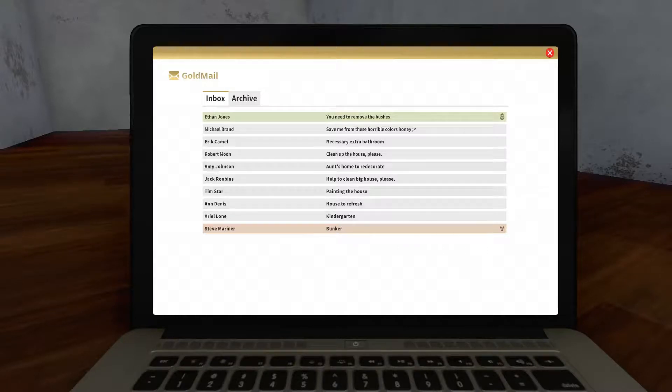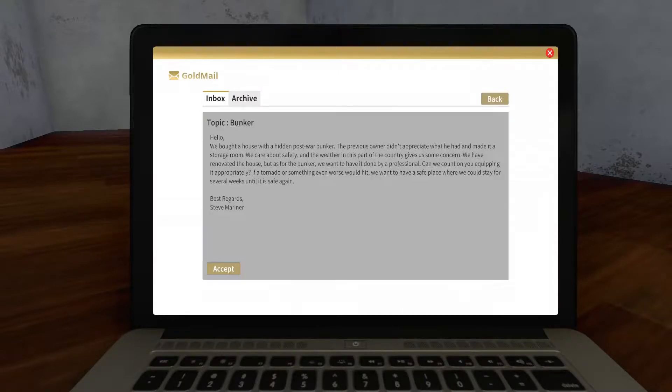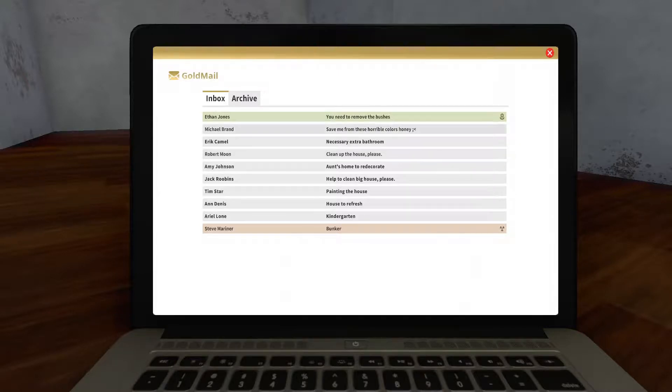What have we got next? Another bunker? I think we'll pass on that one. Let's see what else we can do. Help to clean a big house, please.